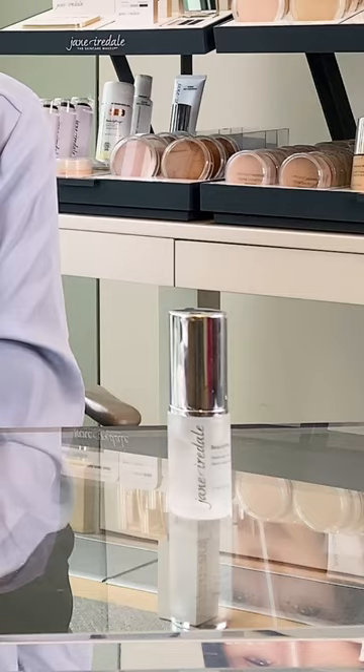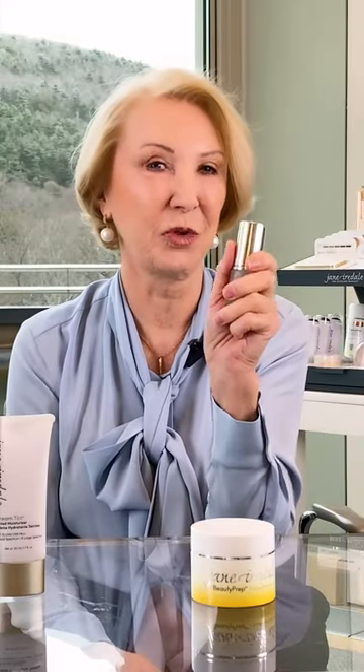My top winter hydration products start with the hyaluronic acid. It holds 400 times its weight in water. I feel this immediately when I put it on — I'm out of the shower and my skin feels hydrated.